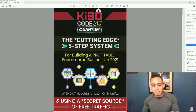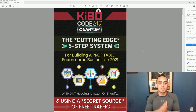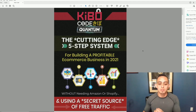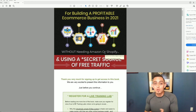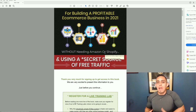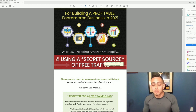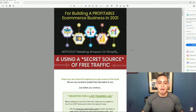It's a cutting-edge five-step system for building a profitable e-commerce business in 2021 — and this is crazy — without needing Amazon or Shopify. Usually you need a Shopify store and Amazon to have a profitable e-commerce business. They also claim to use a secret source of free traffic, so let's dive deep and see what they're talking about.